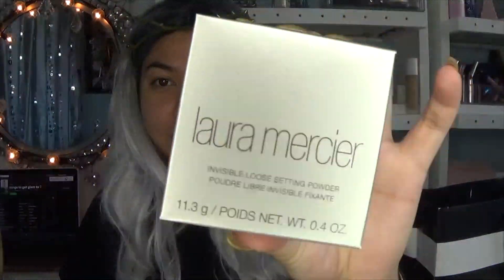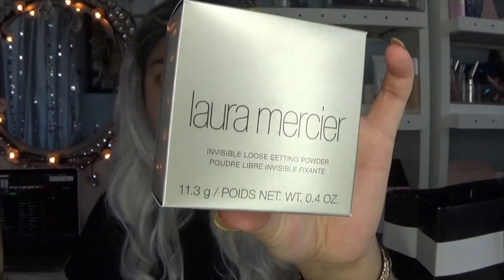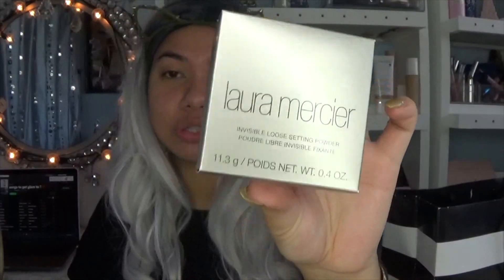I bought the Laura Mercier loose translucent setting powder — this is thirty-eight dollars, which is so expensive for a powder. That makes me kind of nuts how much I paid for it, but I really needed a new powder. I was kind of sick of using the same one all the time, and this is supposed to be super magical, so I just did it.